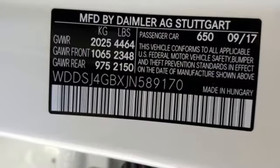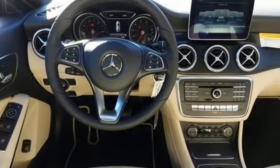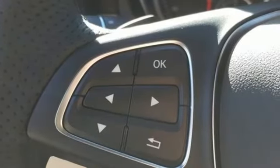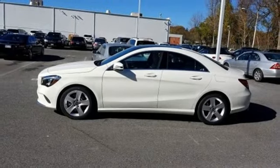This luxury ride protects you with Attention Assist. Ambient interior lighting greets you, front sport seats and dual-zone climate control add to your comfort, and the central controller and 8-inch color display add to the intuitive functionality. A tangible dream — make this CLA yours today.